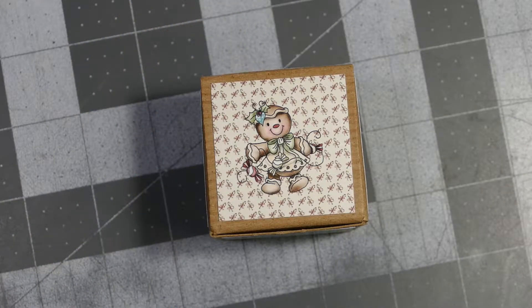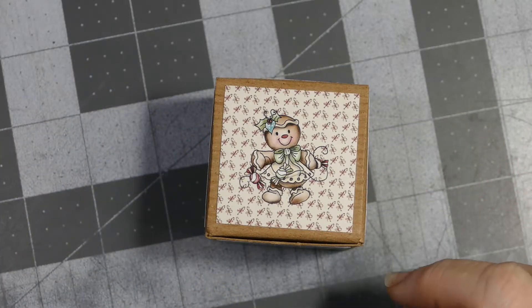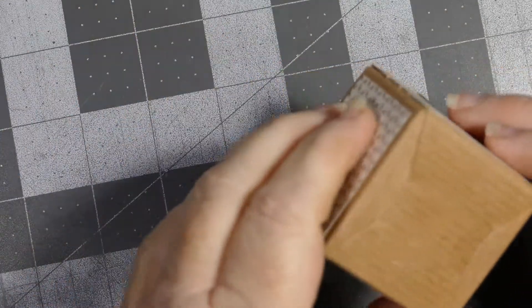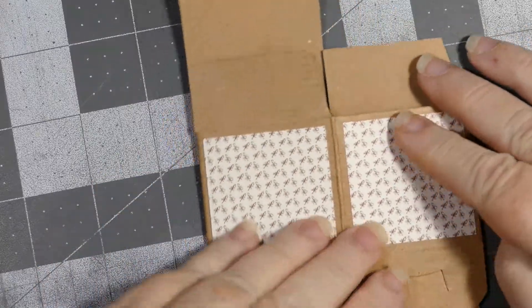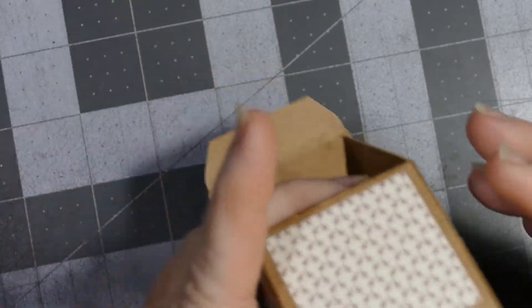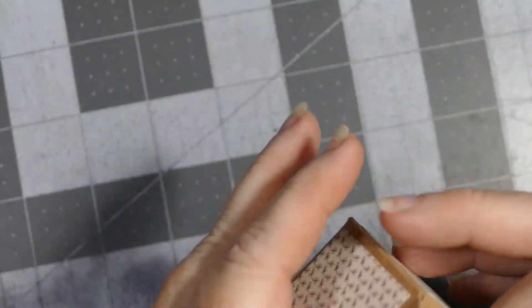Hey everybody, this is Sherry with CPR — Craft Pray Repeat. I thought I would do a little giveaway. I was going through my craft stuff and I realized that I had several of these two-by-two boxes. The great thing about them is that when you get them they look like this — they're folded completely flat. I took one out and decided to put it together.